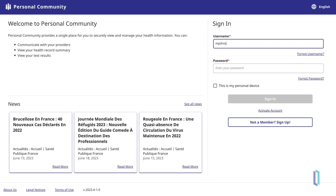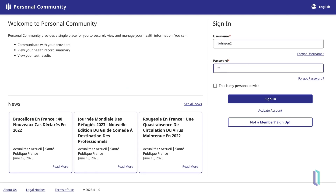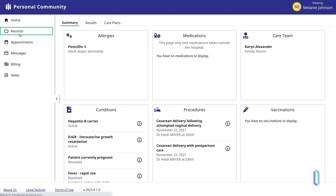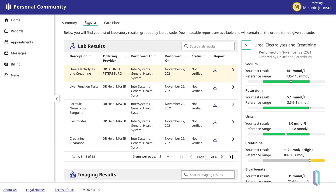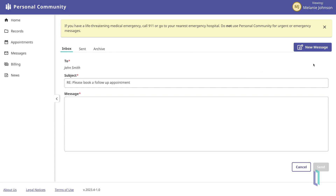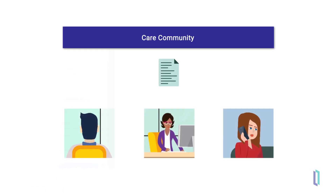The HealthShare family of products also provides solutions for community workflows. PersonalCommunity is a configurable patient engagement solution that allows patients to easily access their records and connect with healthcare providers. CareCommunity is a care planning and coordination solution that enables care teams to create and share comprehensive care plans. These teams might include patients, physicians, care managers, and home health workers.